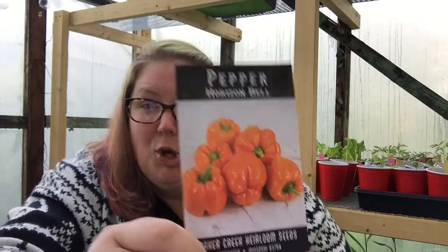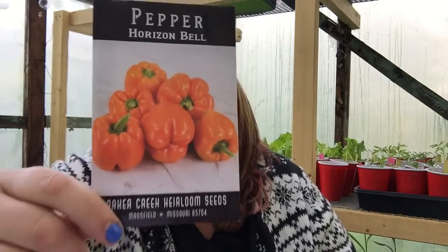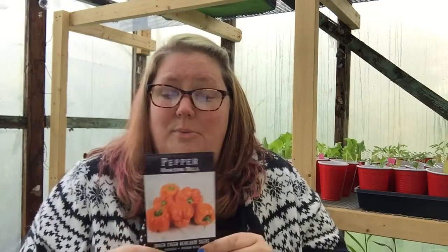Up next, Horizon Bell pepper. These are an orange-yellow pepper. They ripen from green to this beautiful color. These are great in salads and stuffing. You can also grow these in a container, so if you're limited on space, grow these or the Mira peppers. Peppers are very high in vitamin C, so everyone should have a couple varieties of peppers in their garden.